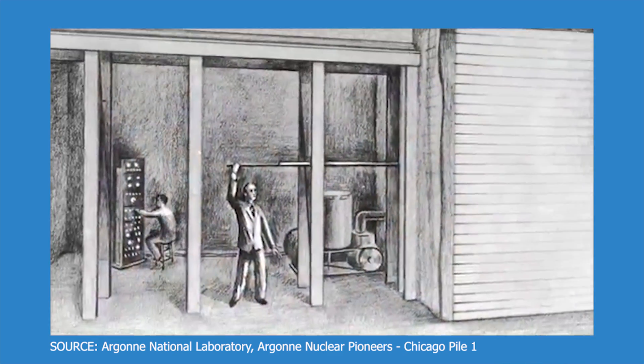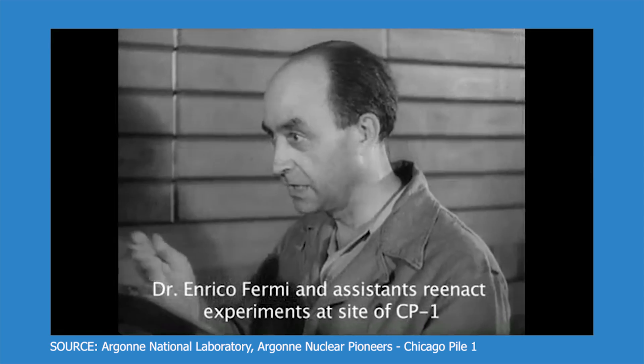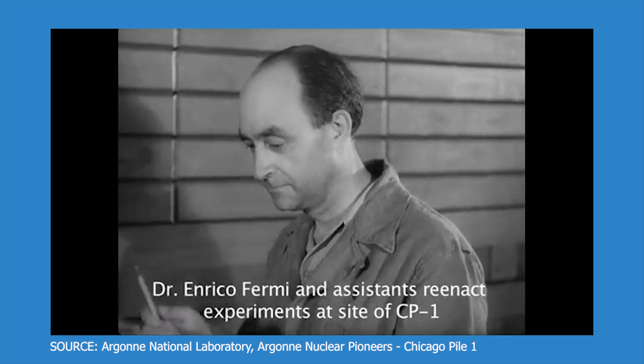Overall, the Oklo nuclear reactor shows that Mother Nature was well ahead of her time. Humans initiated the first artificially induced nuclear chain reaction in 1942 with Enrico Fermi's Chicago Pile reactor — but Mother Nature beat us by 2 billion years. If these natural nuclear reactors in Oklo operated today, they would produce enough energy to power about 1,000 light bulbs — around 100 kilowatts of power. Not a lot of electricity, but it's something.